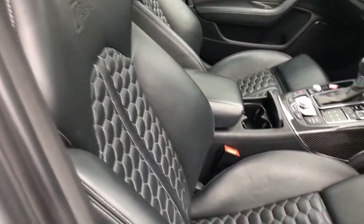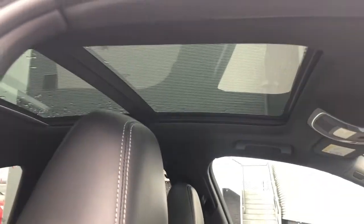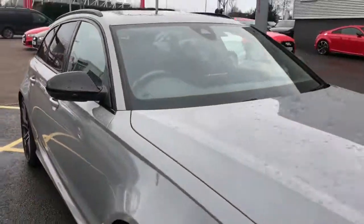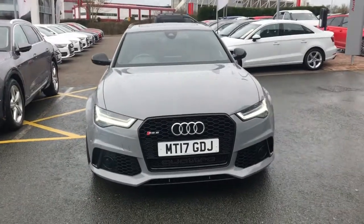The seats also have contrasting silver stitching and RS6 embossing. This car features 4-way lumbar support, a panoramic glass sunroof, and the Bose exclusive sound system. For more information please give us a call on 01782 488 205. Thank you for watching.